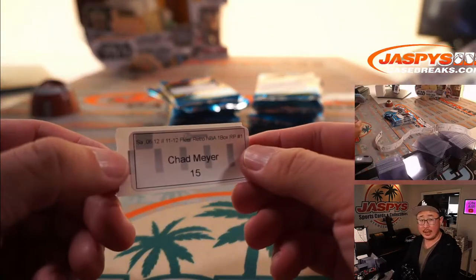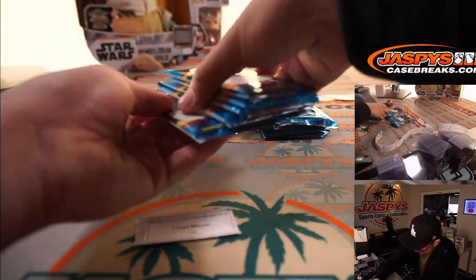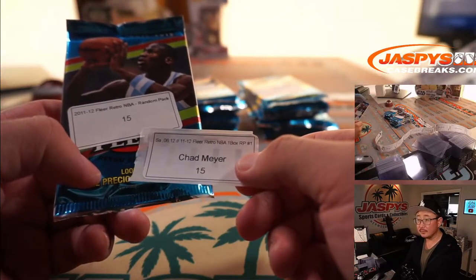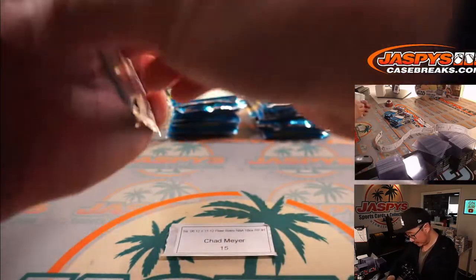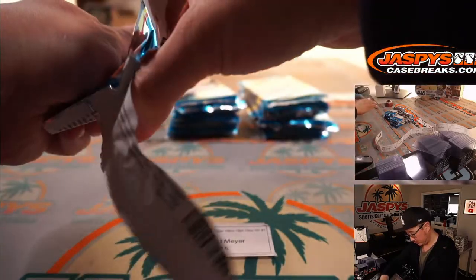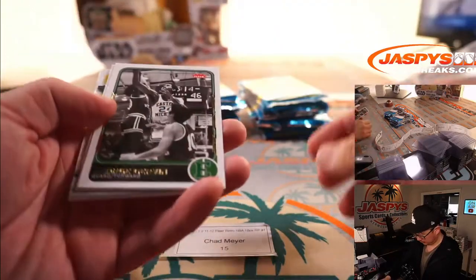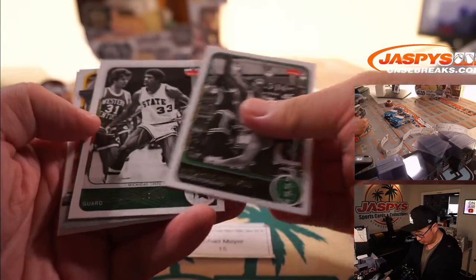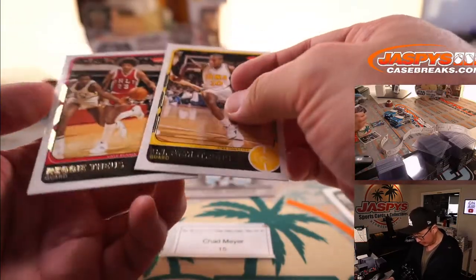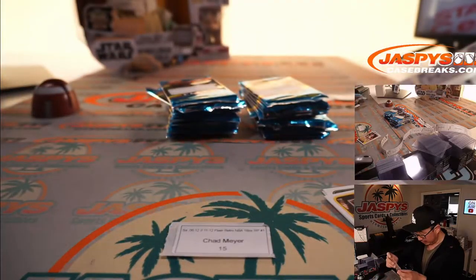We've got a different Chad — Chad Meyer — with pack 15. You've got the Iceman George Gervin, Magic Johnson, and a Larry Johnson die-cut, BJ Armstrong, and Reggie Theis. Here's a cool Larry Johnson die-cut, though.